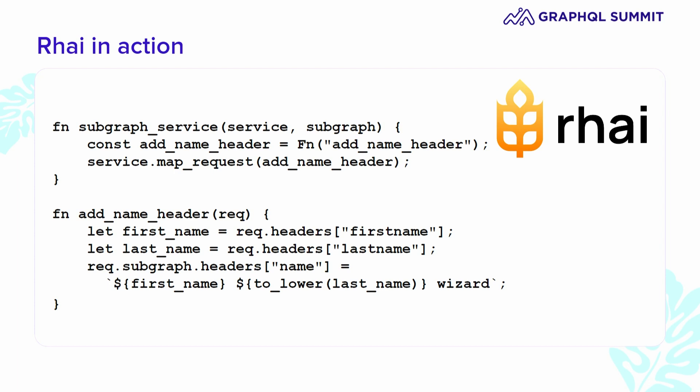Rhai is going to scale better than YAML, at least for simple business logic. The router has a plugin architecture that we used for all bundled functionality, and that same plugin API is available to you to create your own plugins.